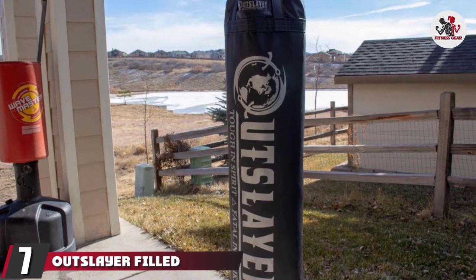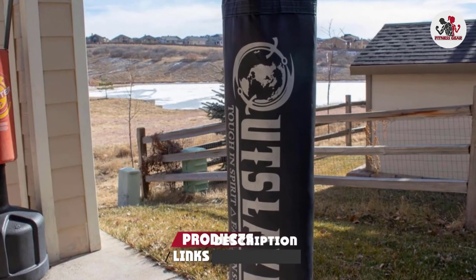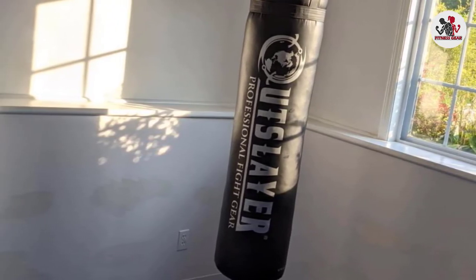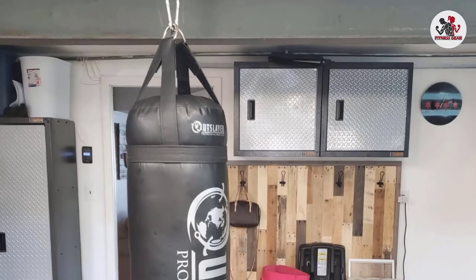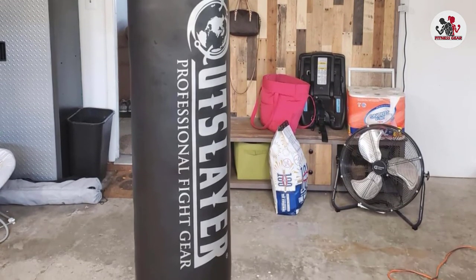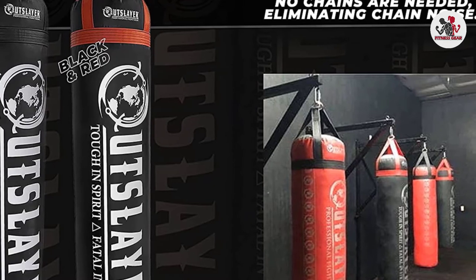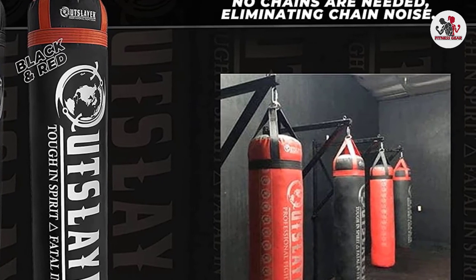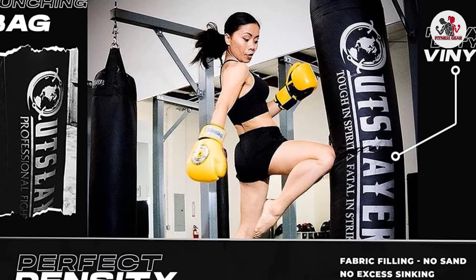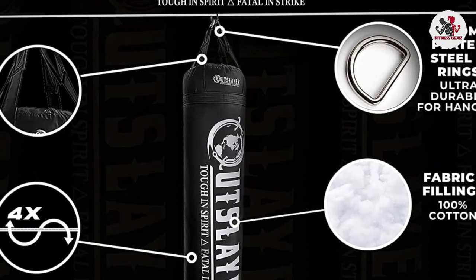Moving on to number 7, the Outslayer Filled Punching Bag Boxing Training Practice MMA Heavy Bag. The 100-pound hanging bag from Outslayer is a worthwhile choice for anyone looking for a durable, high-quality product. The bag comes filled so you don't have to waste time or money finding filling material, and it is designed not to sink to the bottom even after extensive usage. With a 55-inch height and 14-inch diameter, it is a perfect pick for any martial art including MMA. It also comes with a D-ring at the bottom so you can fix it to the ground if it tends to wiggle, and straps are already sewn onto the bag so unlike chains, they won't disturb you with metallic sounds.